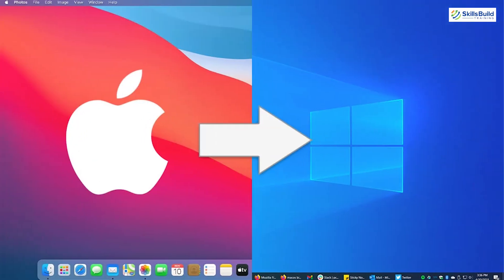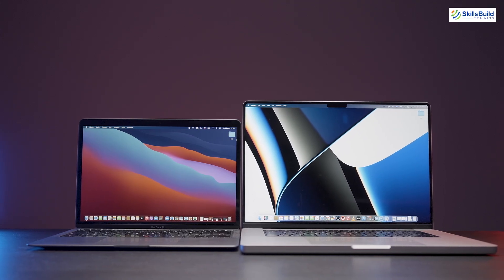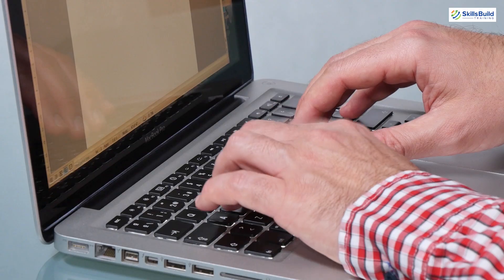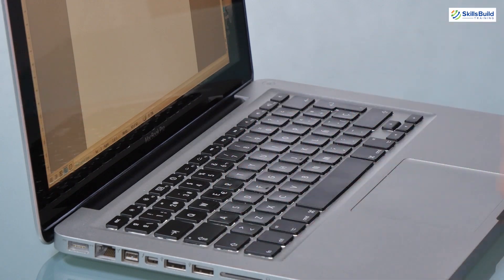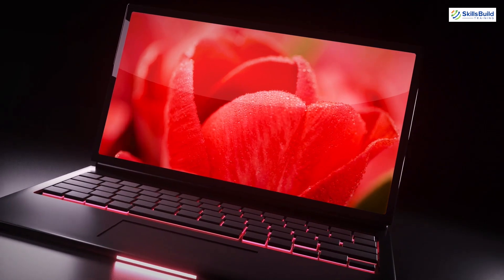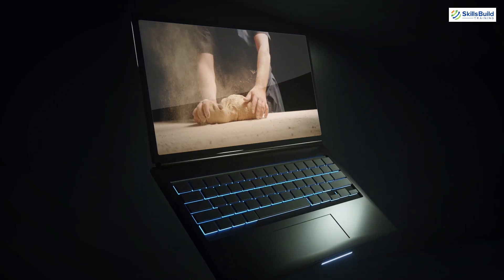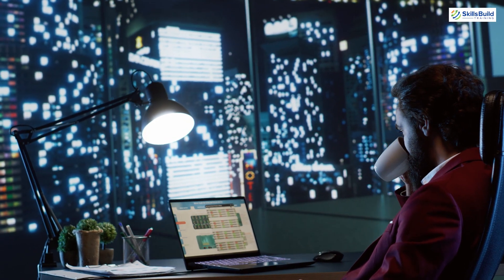Now what about moving from a Mac to Windows? Some users might be transitioning from a Mac environment to Windows. While Macs are known for their build quality and user experience, they can be less ideal for hacking due to software compatibility issues. Moving to a Windows laptop, especially one with WSL2, can provide a smoother experience for running hacking tools and accessing a broader range of software. Transitioning from a Mac to Windows can be a significant change, but it's also an opportunity to expand your skillset.